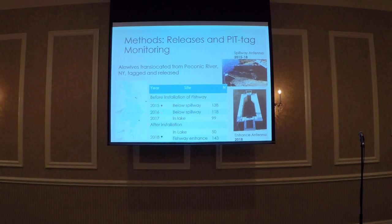In 2017, in order to jumpstart a new spawning population, we only released fish within Beaver Lake. In 2018, the first year following installation of the fishway, we again released alewives into the lake to bolster the spawning population. We also released new fish in front of the fishway entrance to direct them to the fishway.